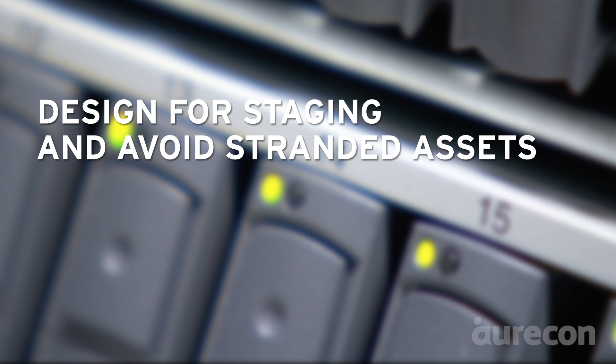Plan your staging and avoid stranded assets at the design stage, not when you're operating. The cost of doing things during the design stage is substantially lower and a lot less risky than trying to do it once a data centre is either being constructed or is operating.